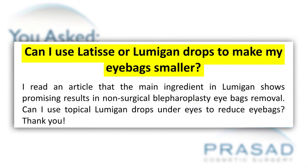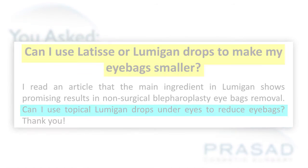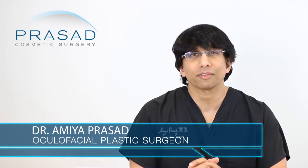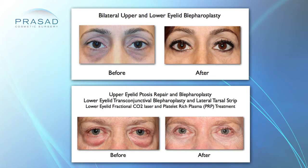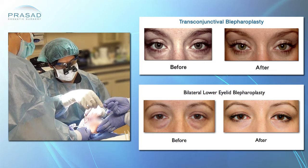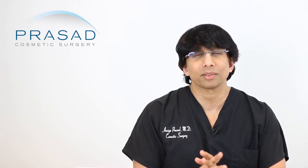You're asking an interesting question — you're asking if you can use Lumigan to help reduce the size of your under-eye bags. I'm a board-certified cosmetic surgeon and a fellowship-trained oculofacial plastic surgeon specializing in eyelid cosmetic surgery. My base specialty prior to oculoplastic surgery is ophthalmology, so I'm also trained in eye surgery and very familiar with drugs for ocular management such as Lumigan.